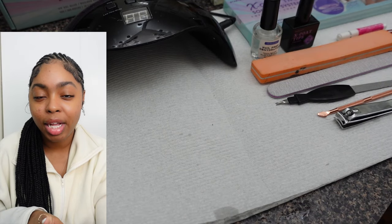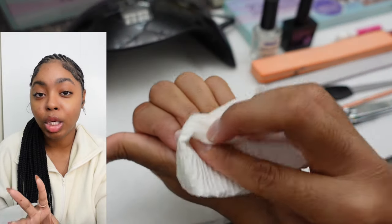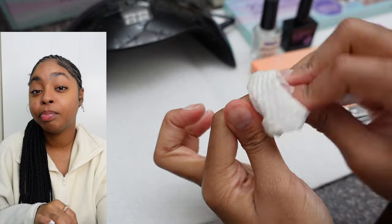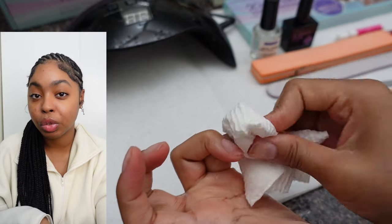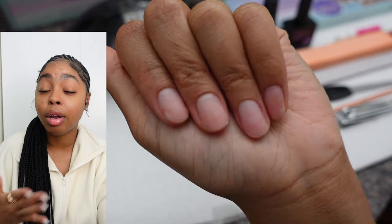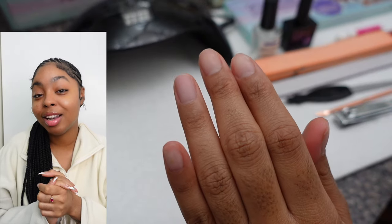Now you have all this powder on your hands and you want to make sure you get it off, so wash your hands and also wipe everything down with alcohol. This is a good substitute if you don't have a nail dehydrator — you can use alcohol swabs or regular alcohol on a paper towel. We could really stop here because the natural nails look so good — clean, uniform, well taken care of.